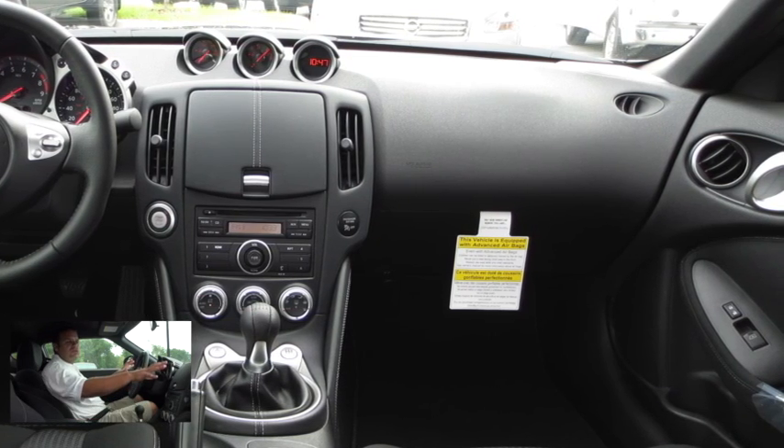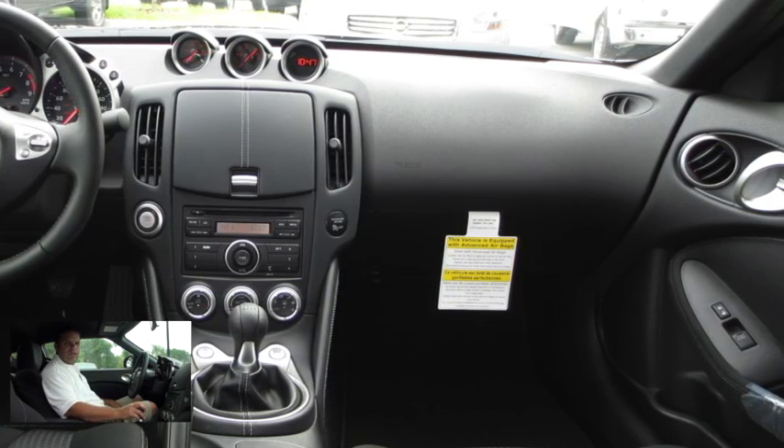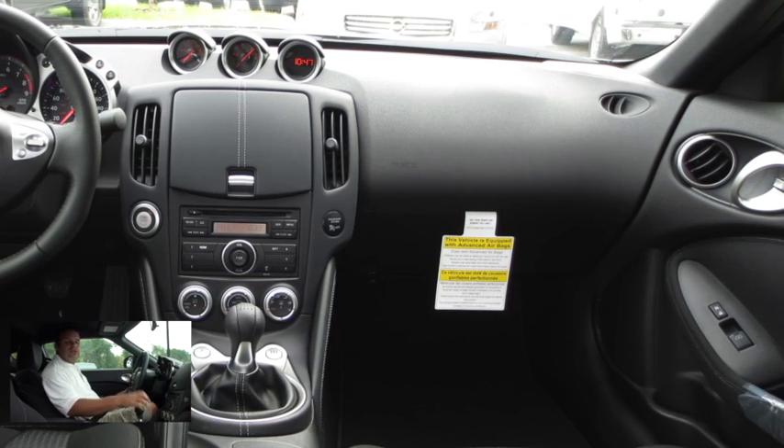As far as safety is concerned, we have our two front airbags, side curtain airbags, and side impact airbags as well. That'll wrap it up for the inside. Now let's go take a look at the outside.